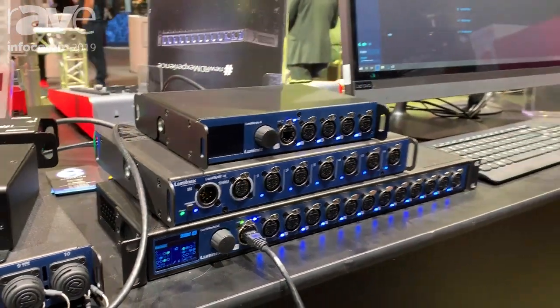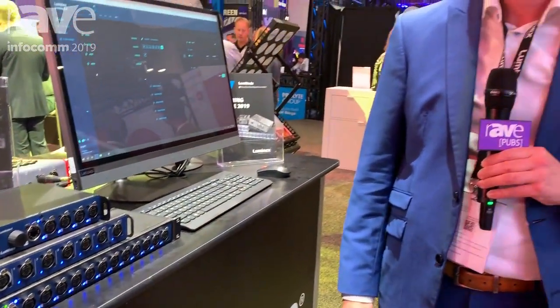Our website is www.luminex.world where you can find all the information about the Luminode family and all our other products like GigaCore as well.